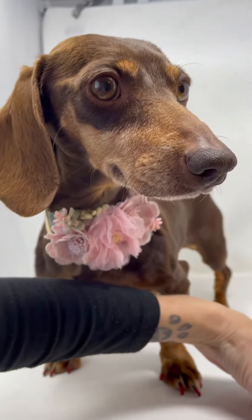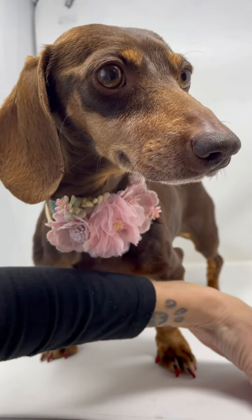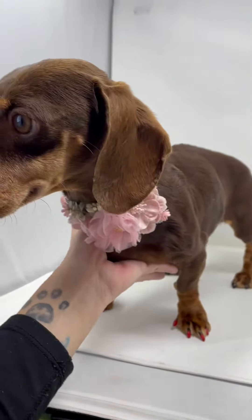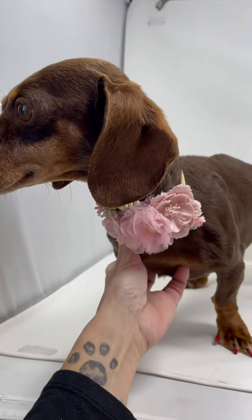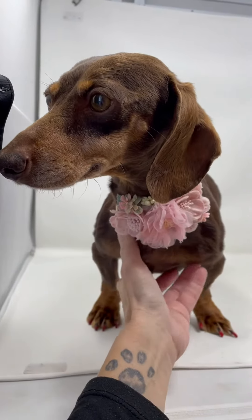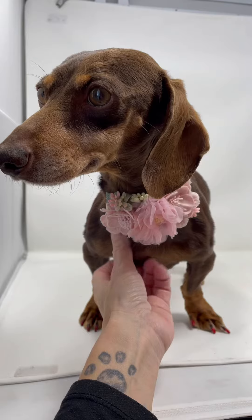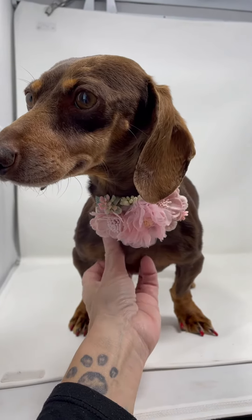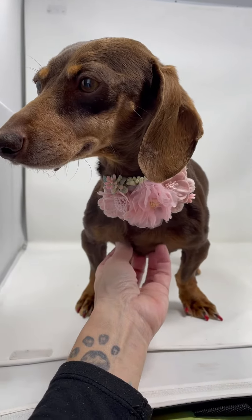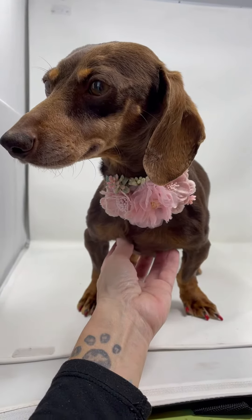This one wants to be right on top of me! This is Isma. Isma came from a breeder operation with a few other dachshunds via a rescue friend of ours. Isma is a sweet little girl. They're all very, very scared, very shy, very timid, so it's going to take some adjustment time. She is heartworm positive.